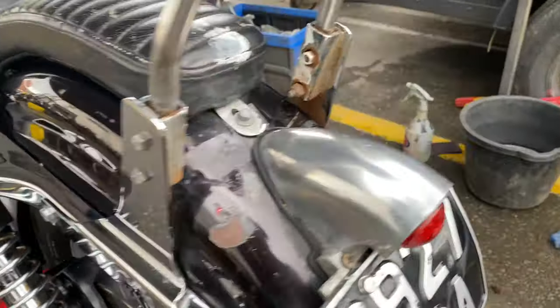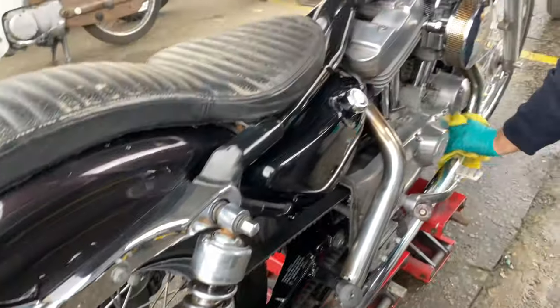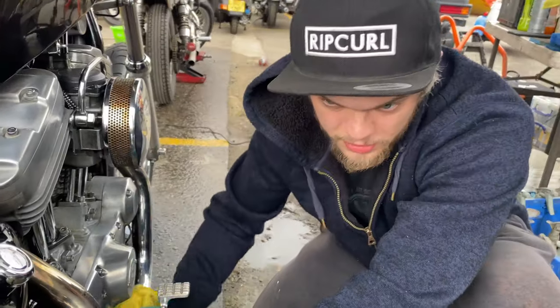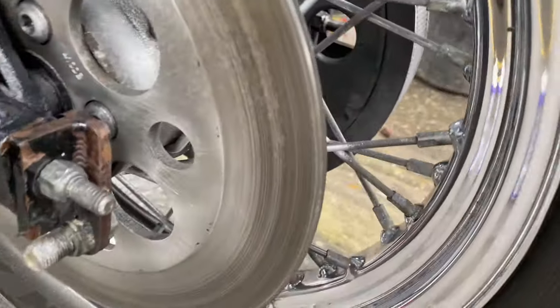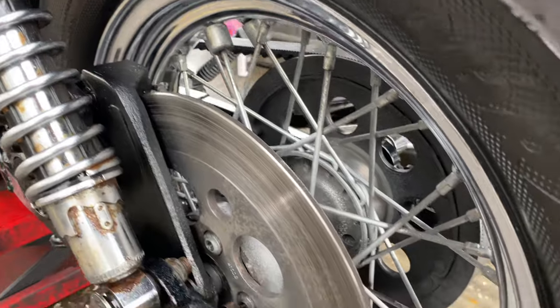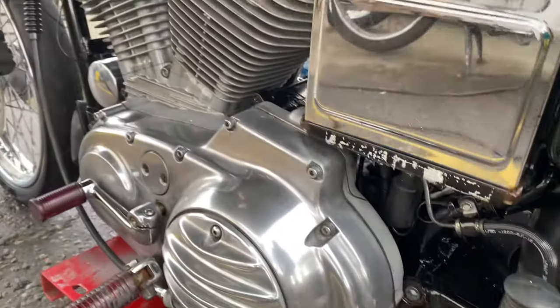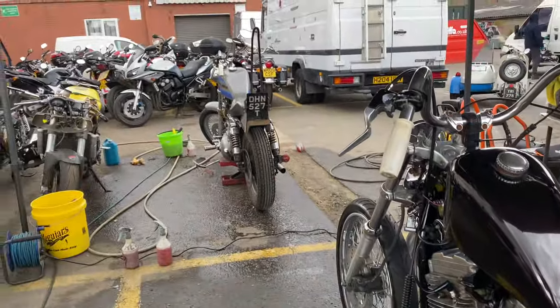Managed to get a bit of that rust off here and there, painted the swing arm and a few bits and pieces that were extra rusty. Look at that — there is actually chrome there! I knew there was some chrome under that dirt somewhere. It's come up pretty good. Scrubbed all those spokes, painted the swing arm — looking sweet. On to the next.